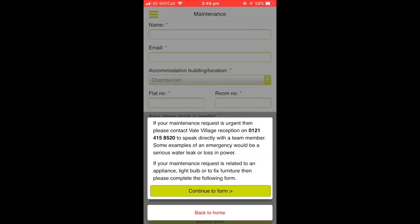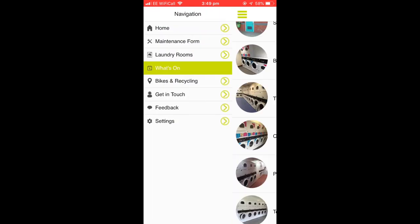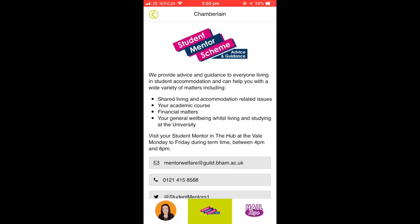The University of Birmingham accommodation app also tells you the availability of washers and dryers, so you don't have to come to the laundry room only to find no space. The app also includes a maintenance log where you can report issues, events that are going on, a useful map of buildings and classes, a way to get in touch with the team on the Vale, and information about the student mental health scheme. An important laundry note: you can only use detergent powder or pods — there's no space for liquid, and bleach and two-in-one detergent are not allowed. So only bring pods or powder.